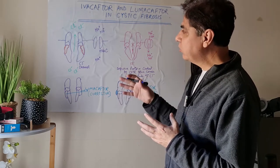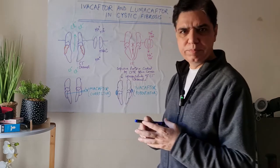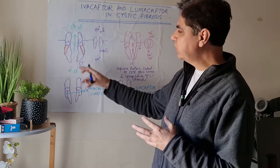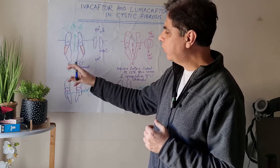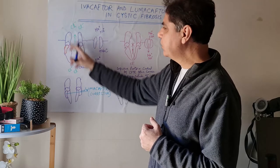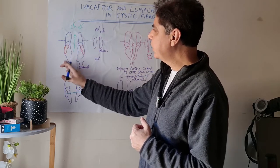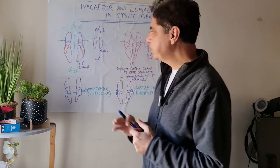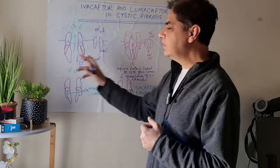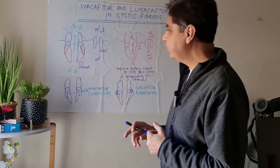The basic pathophysiology in cystic fibrosis is that the chloride channels are faulty. This is the structure of the chloride channel. The chloride channel is responsible for sending the chloride ions out of the cell. This is the cell membrane, this is the chloride channel, and when this channel is working, it shifts the chloride ions from inside of the cell to outside. This channel is composed of different proteins and is encoded in part by the CFTR gene.